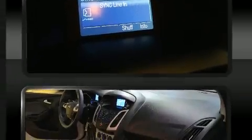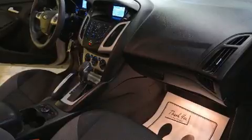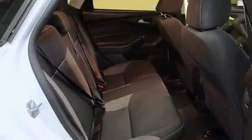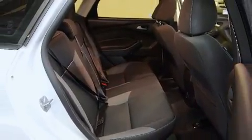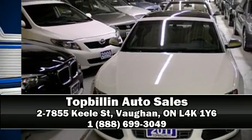Brake assist, ignition disabling, and ABS brakes are standard. Various mechanical systems are monitored by electronic stability control, keeping you on your intended path. Please don't hesitate to give us a call.